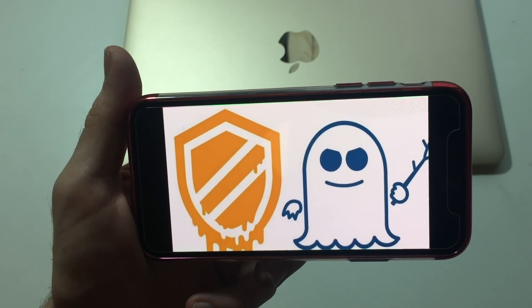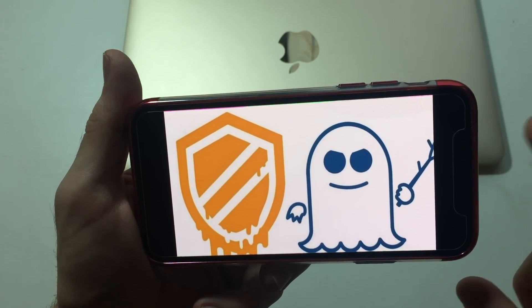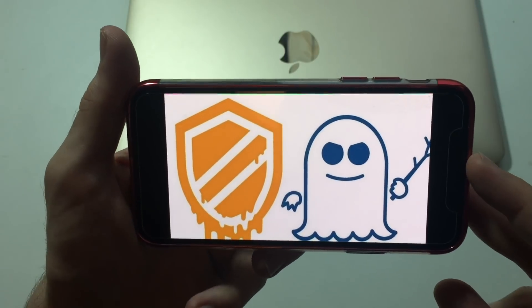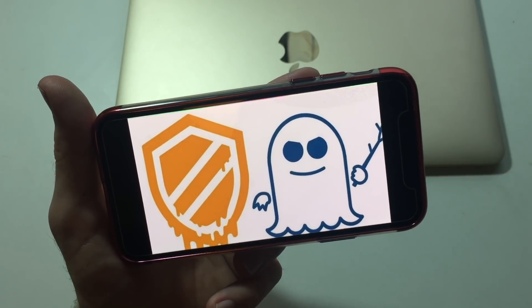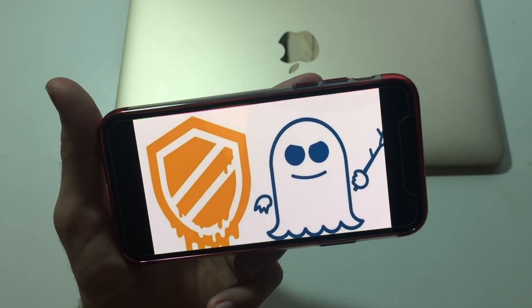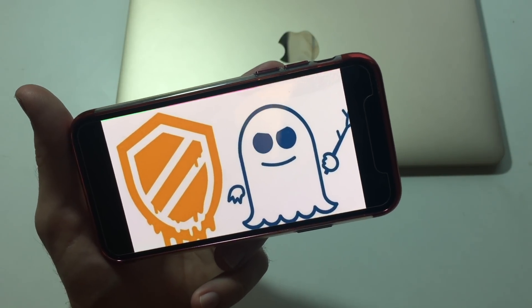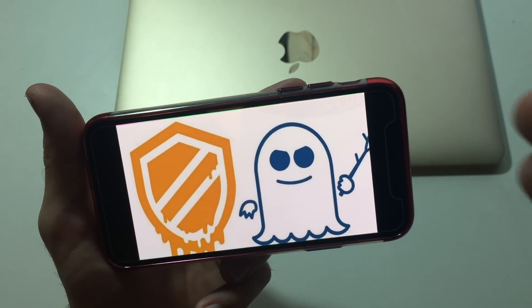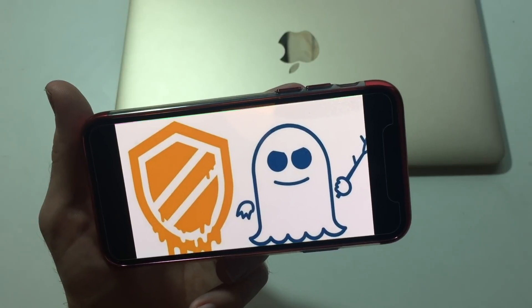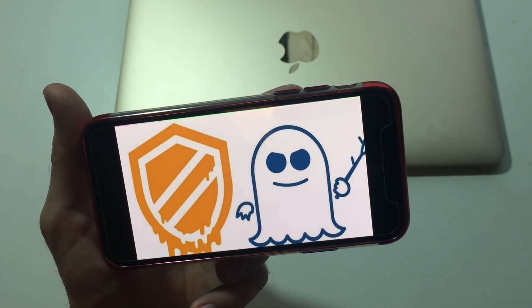Hey, what's up guys, it's Phone Takeover here with another video. Apple released iOS 11.2.2, which is a security update to prevent Spectre and Meltdown. These things target your phones or any computer out there. Meltdown targets all Intel chips, while Spectre targets all the ARM and AMD chips.